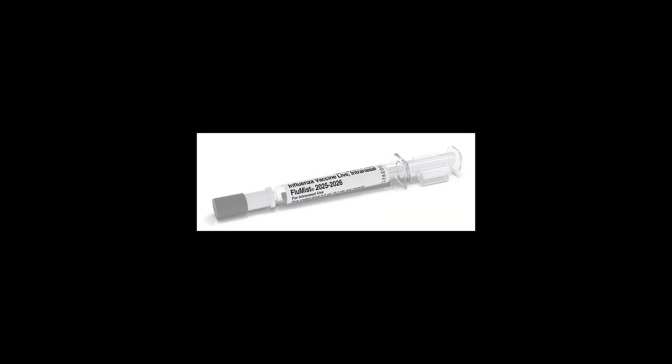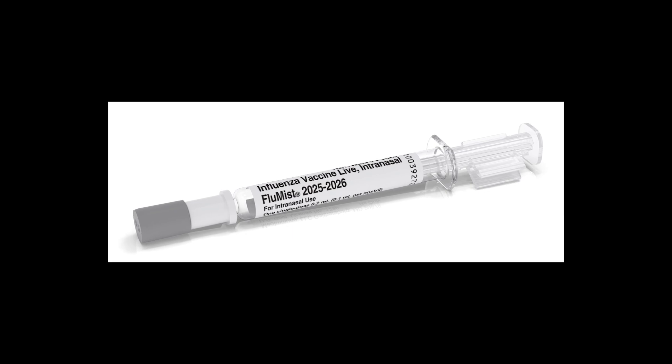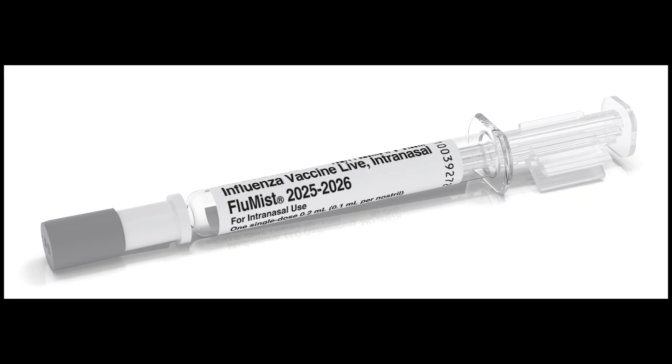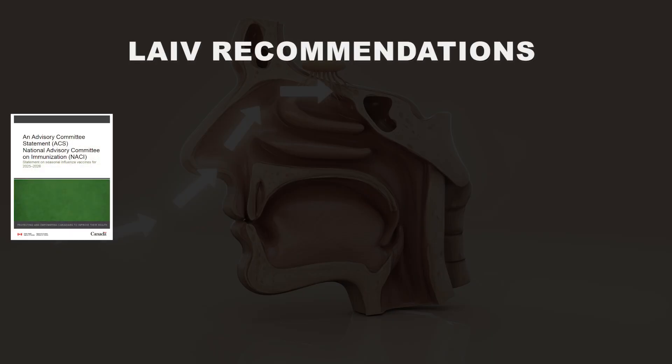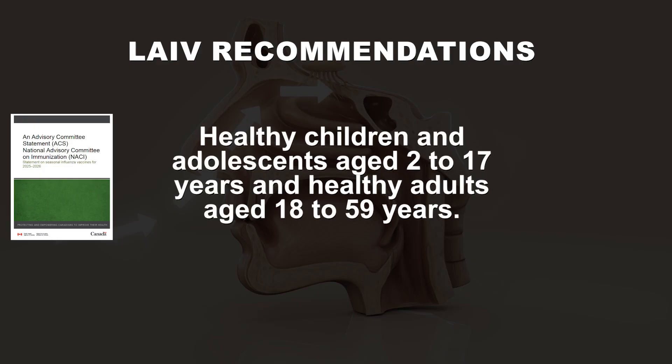In Canada, there is currently one intranasal live attenuated influenza vaccine approved for use, which is FluMist. According to the National Advisory Committee on Immunization, LAIV can be offered to healthy children and adolescents aged 2 to 17 years and healthy adults aged 18 to 59 years in Canada.